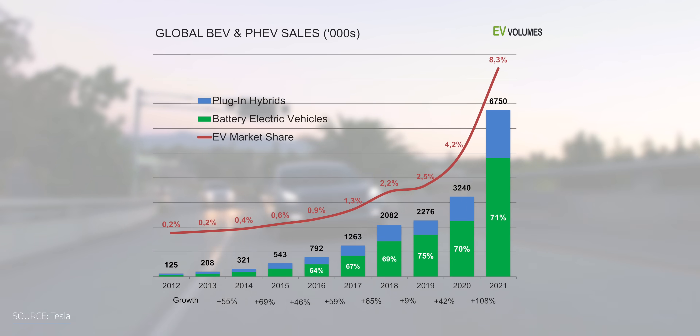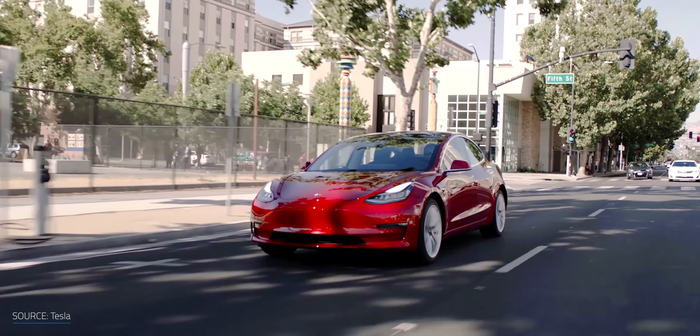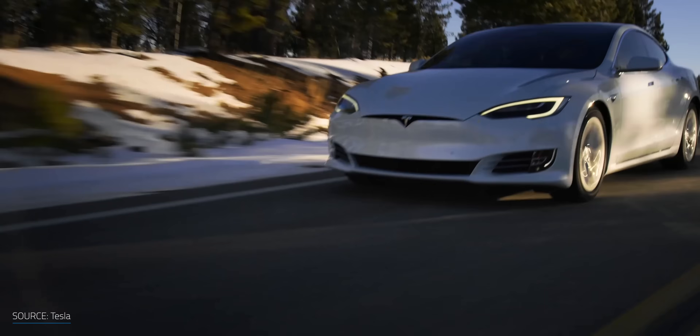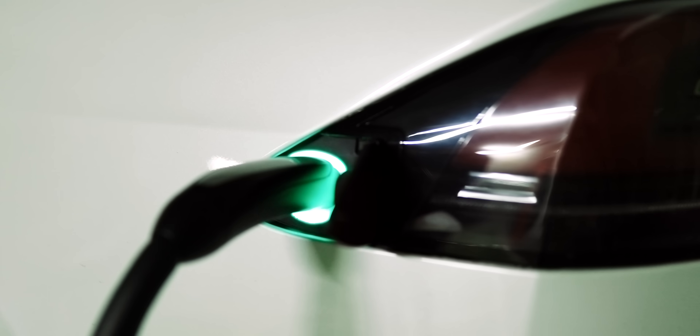For comparison, in 2012 the total number sold was 125,000. However, battery electric vehicle manufacturers still have challenges around consumer perception on issues like short driving range and long charging times. And that's where solar power may have a few advantages.